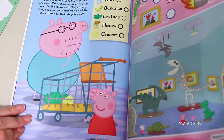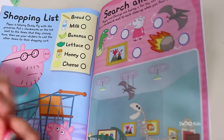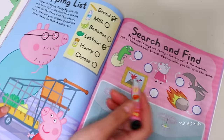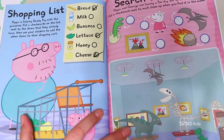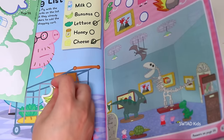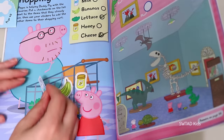Daddy Pig went to the grocery store with Peppa, and so he doesn't forget what to get, he brought a list! He already got the lettuce, the bread, and the cheese. But he's missing the milk, the bananas, and the honey! So let's help him out — here we have the bananas, the honey, and the milk!